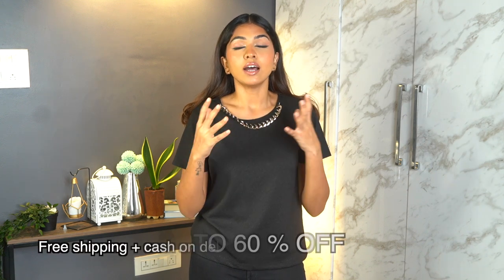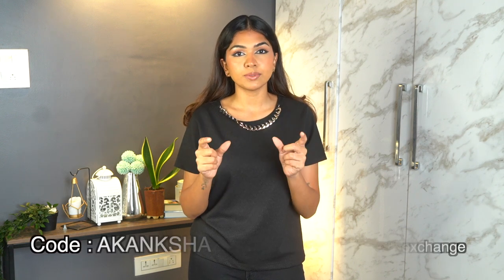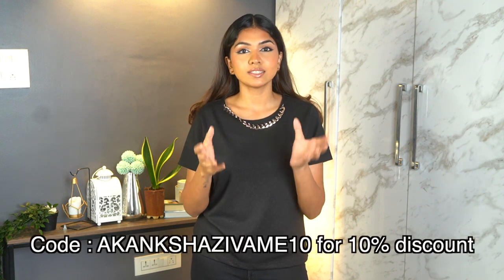Before I start showing you the products, everything I show will be linked in the description box. Zivame has their Diwali sale going on — up to 60% off, free shipping, plus cash on delivery. You can also use my code 'KamshaZivame10' for an additional 10% off, which I'll leave on screen. If you're interested, check out the description box and the sale.